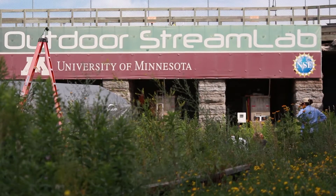I'm Jessica Kozarek. I'm a research associate here at St. Anthony Falls Lab and one of my primary responsibilities is to run and manage the science that happens here in the Outdoor Stream Lab.